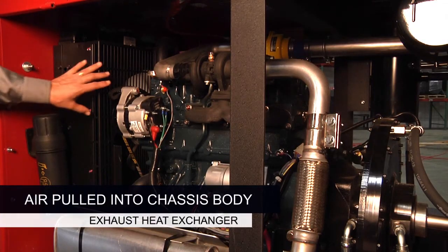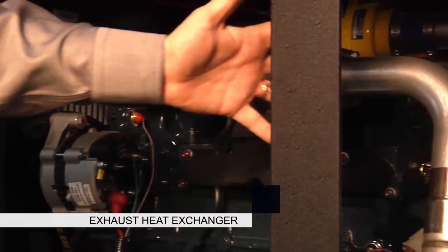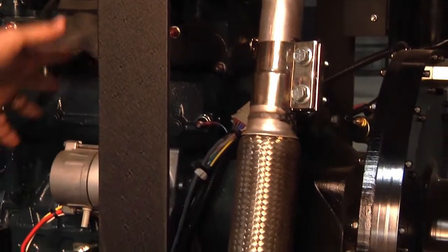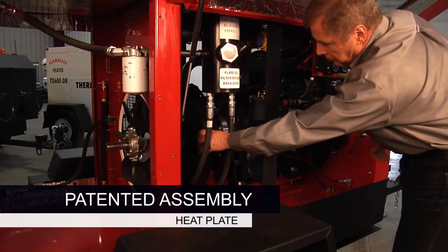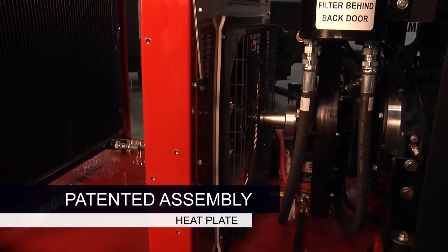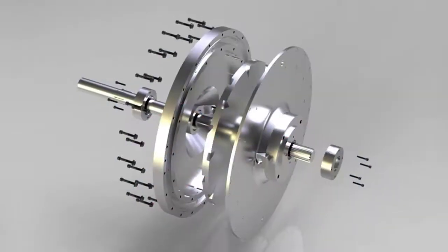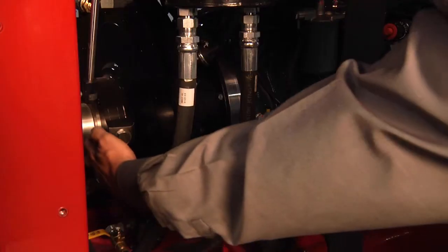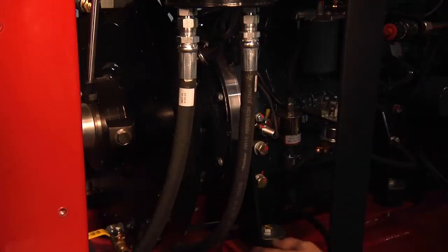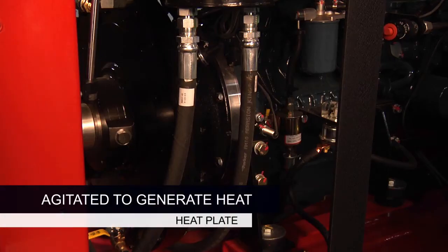Third, as the air is pulled into the chassis body by the engine radiator fan, it moves across the engine and draws the heat from the block and manifold. And finally, the heat plate is the core of the heater. This patented assembly consists of a disc that is enclosed inside the heavy steel case. The oil enters the unit from the center directly onto the bearings and is moved by centrifugal force to the outer edge of the disc, where it is agitated very aggressively to generate heat and load the engine.